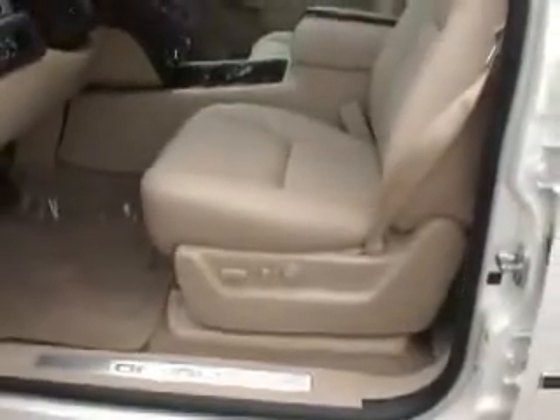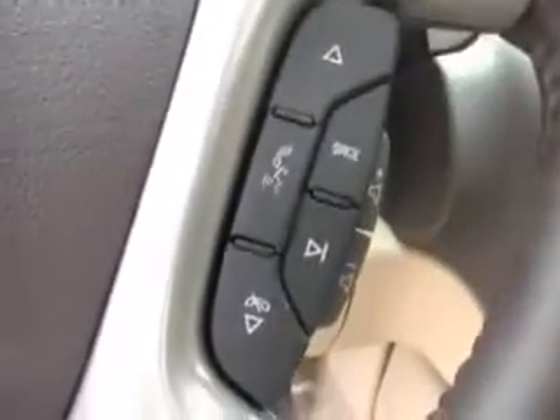On the inside you do have your leather bucket seats in the front with power to the driver and passenger. Front seats are heated. You do have dual climate control settings, AM/FM/XM radio on your touchscreen radio with navigation, and Bluetooth for hands-free calling.